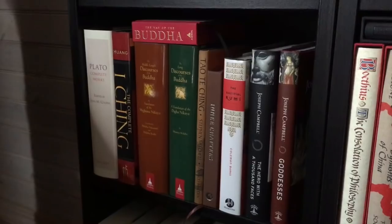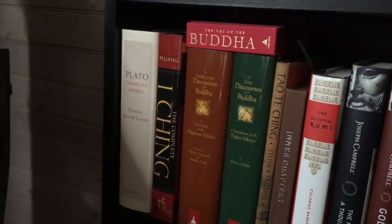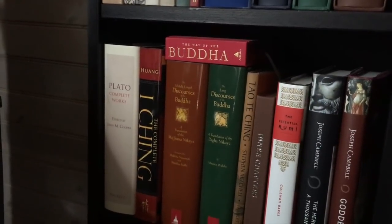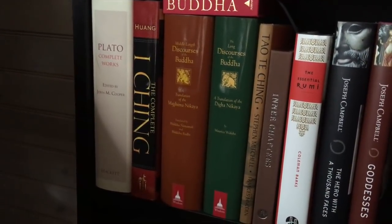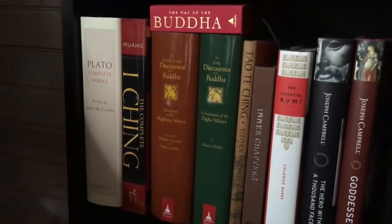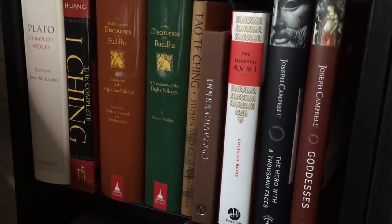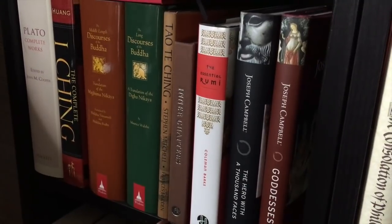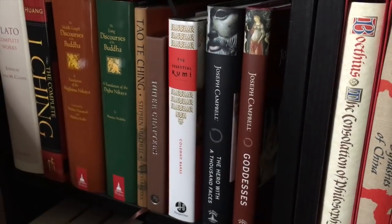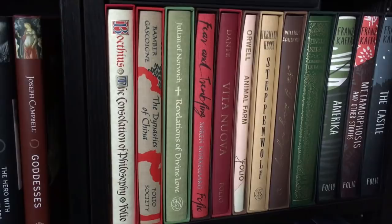Then we get some poetry randomly inserted — Christina Rossetti, Voltaire's Candide, Marcus Aurelius's Meditations, Plato's Symposium, The Bhagavad Gita, Confucius with the Analects, two Tolkien art books, and some art by William Blake from Taschen. The Folio Society books break here with some philosophical works: the Complete Works of Plato, the I Ching, The Way of the Buddha, the Dhammapada, and then some Buddhist works — Theravāda Buddhism, the Majjhima Nikāya, and the Dīgha Nikāya.